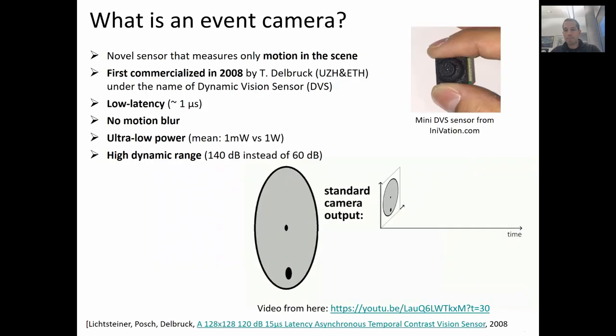Event cameras are sensors that do not suffer from any of these problems. An event camera is a novel sensor that measures only motion in the scene. It was first commercialized in 2008 by Toby Delbruck and his lab under the name of DVS, which stands for Dynamic Vision Sensor. An event camera has smart pixels that are all independent of each other. Every time a single pixel detects motion, encoded by intensity changes, that pixel will trigger an event.